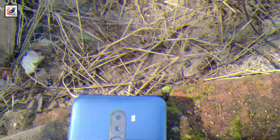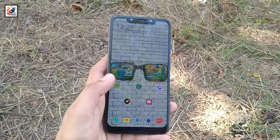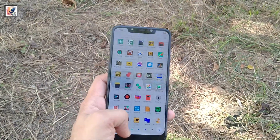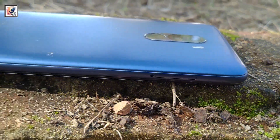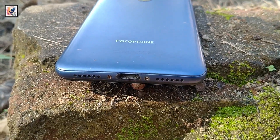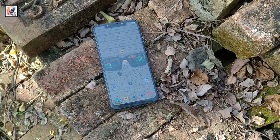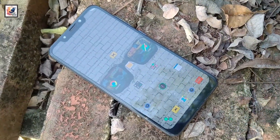Starting with the phone design and build quality — I think Poco did a great job. I really like this phone's looks and it fits my hands well. The smartphone is built with Corning Glass on the front, a plastic back, and a plastic frame, so overall the build quality is average.